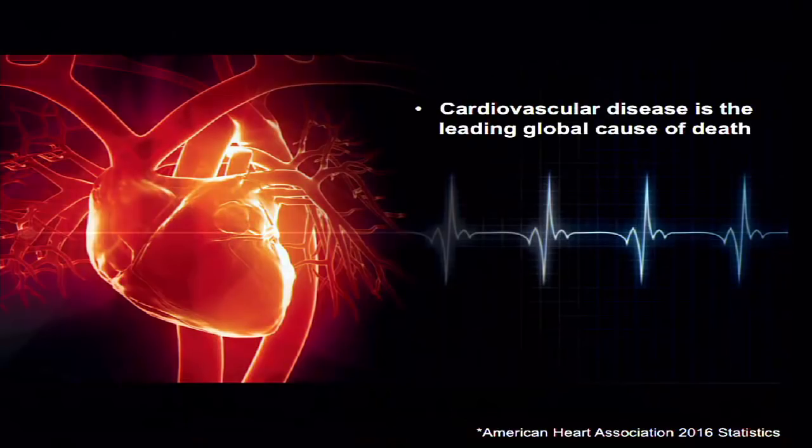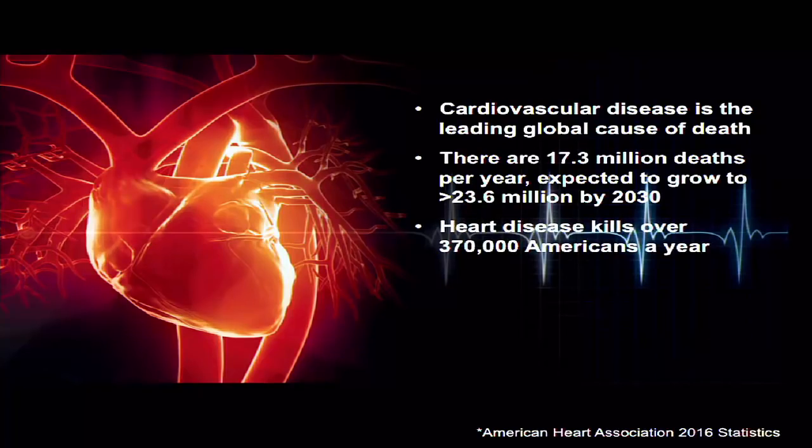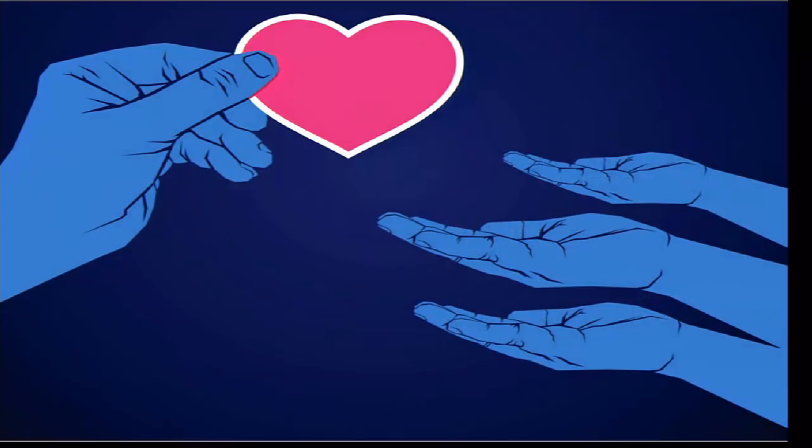When we think about heart disease in context: cardiovascular disease — which includes stroke, heart disease, and peripheral vascular disease — is the leading global cause of death regardless of whether you're in the first world or third world. There were 17.3 million deaths per year in 2016, estimated to reach 23.6 million by 2030. Heart disease alone killed 370,000 Americans in 2016, and the cost of all cardiovascular disease per year is over 300 billion dollars.